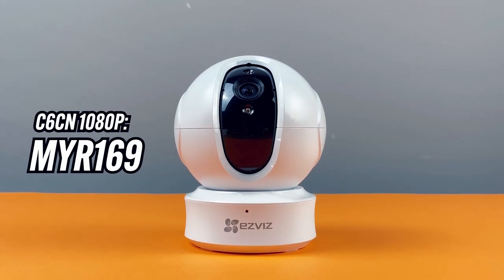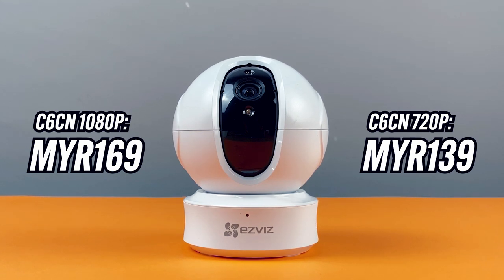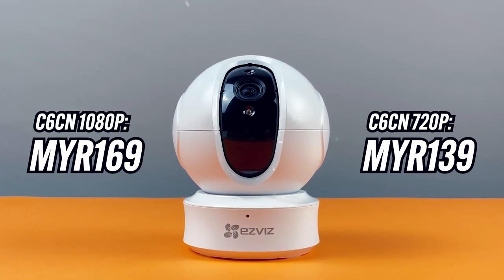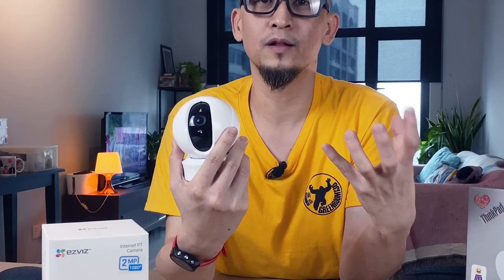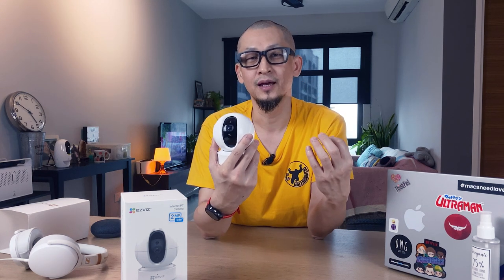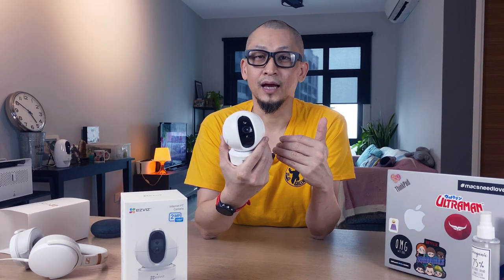The EasyViz C6CN retails for 169 ringgit for the 1080p model and 139 ringgit for the lower-spec 720p variant. I'll leave pricing details and purchase links in the comment section below. In summary, it's a great-looking camera — well built, affordable, full-featured, easy to set up and easy to use. If you're looking for an IP camera, I don't see a reason why you wouldn't want to buy this one. You can easily find it online on Lazada and Shopee, or in store at authorized dealers.